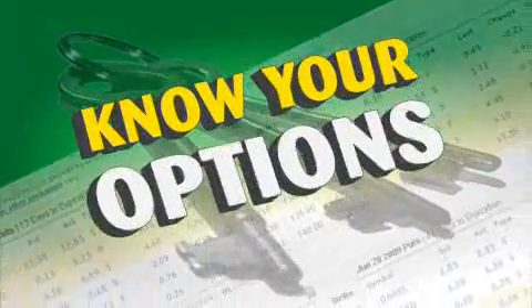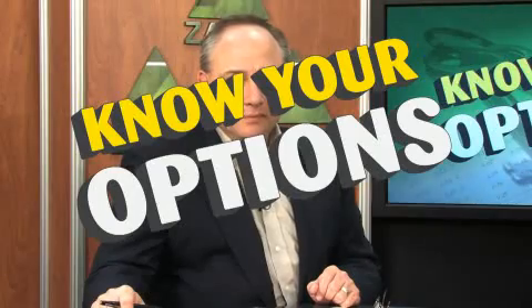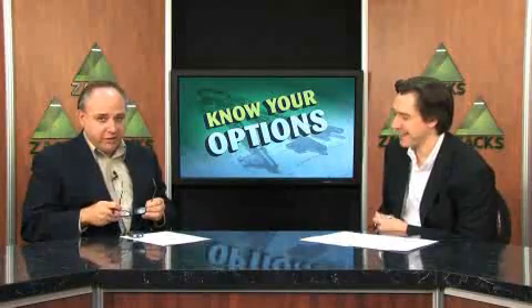Zach's Know Your Options — a weekly overview of unique option strategies and ideas designed to help you beat the market, no matter which direction it's going. This week we're going to talk about protecting your profits with puts, with Kevin Matris. Kevin is our top stock screener, market technician, and options expert.